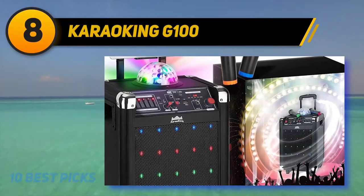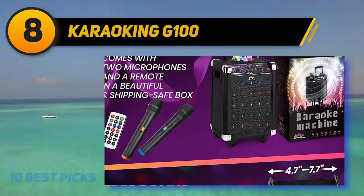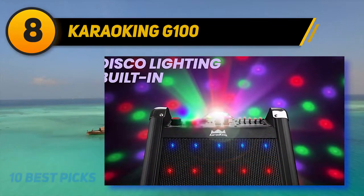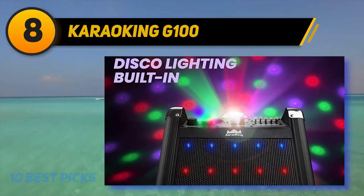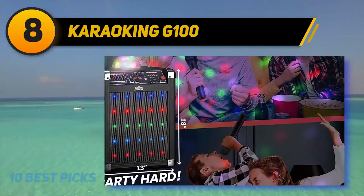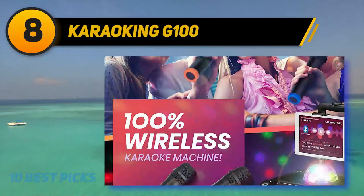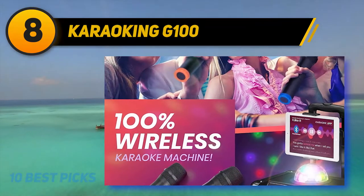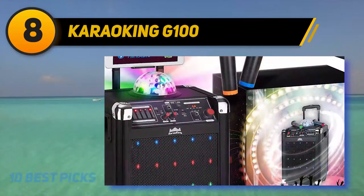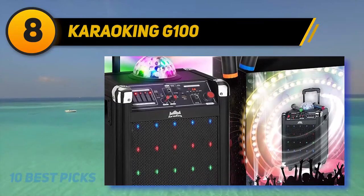This karaoke machine is a fun little system complete with lights to make you feel like a rock star while singing your favorite anthems. It is a suitcase-style speaker with a handle and wheels making it easy to move about. This system is feature-packed and even includes a 5-band graphic EQ so you can fine-tune the speaker's sound to meet your preferences. There is also an echo vocal effect to make you sound like the pros. The karaoke machine comes with two microphones so you can do duets, rap battles, or group numbers.